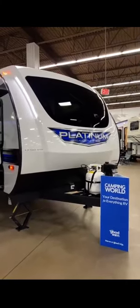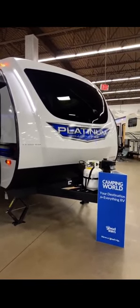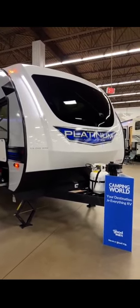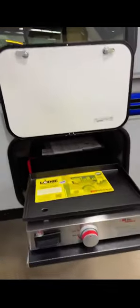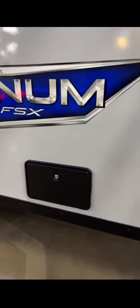Now we are on the outside of the Forest River Salem FSX 165 view. The first feature, as we come around, is the solar panel plug-in option. Right next to that is the Lodge Griddle — you can get all your bacon smells taken care of out here. There's also a front outdoor shower option.